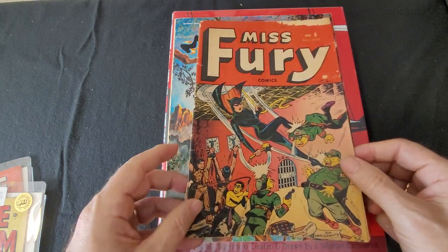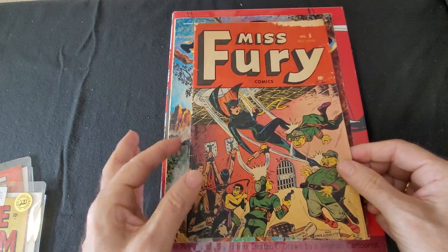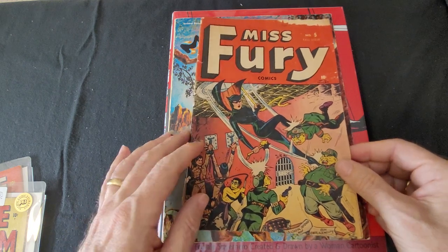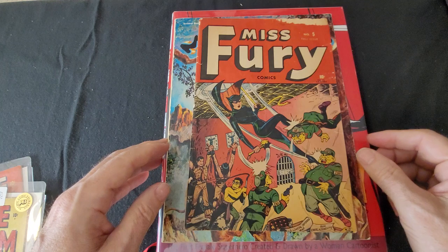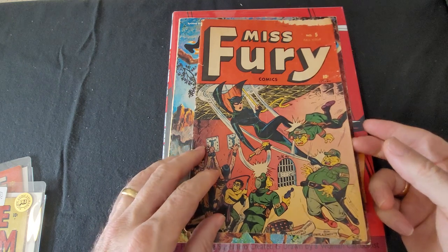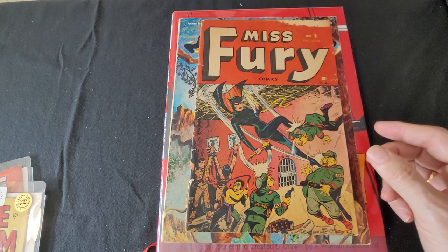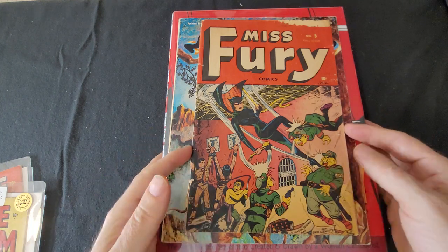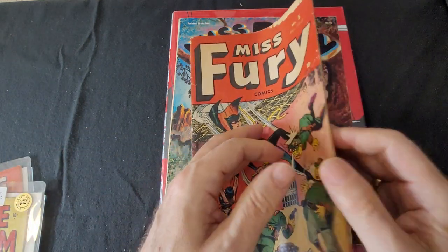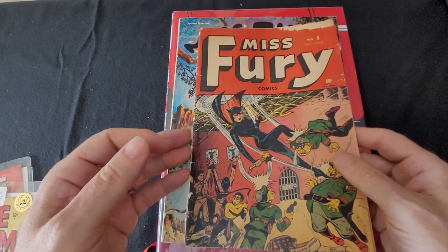It's got a split spine, so it's fair to maybe a good minus — probably a 1.5 to 2 in terms of grade. I'll show you the other series I collected over the years. When I bought them they were relatively inexpensive compared to what the price these go for now. This is the Miss Fury comic; this one I bought not too long ago, but the value has subsequently gone up.